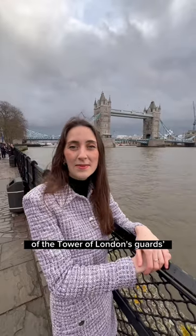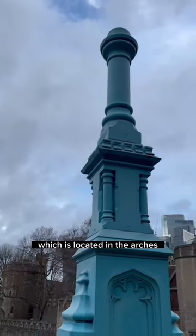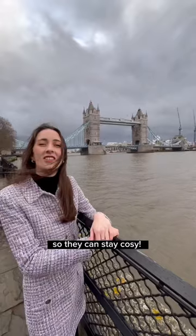This is part of the heating system of the Tower of London's guards rooms for the Royal Fusiliers, which is located in the arches underneath the roads. An ingenious invention so they can stay cozy.